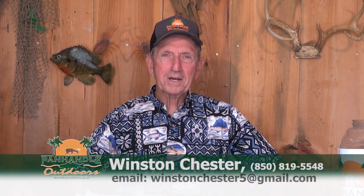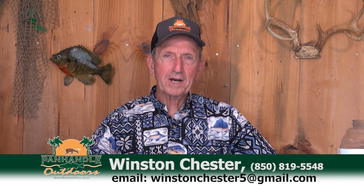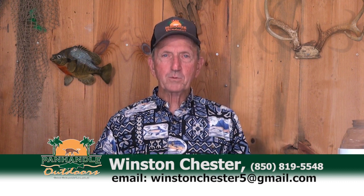Good morning, folks. Welcome to Panhandle Outdoors. I'm Winston Chester. Glad to have you this morning. Appreciate your viewership. Got a big show lined up. And I appreciate the feedback we get from y'all. It's really neat to get to read these notes and everything. I appreciate you enjoying the show.